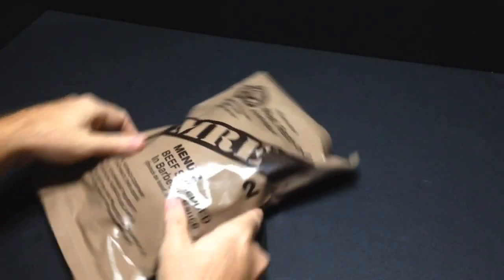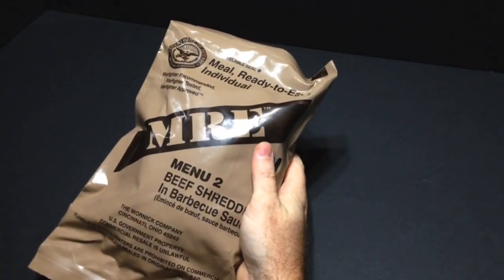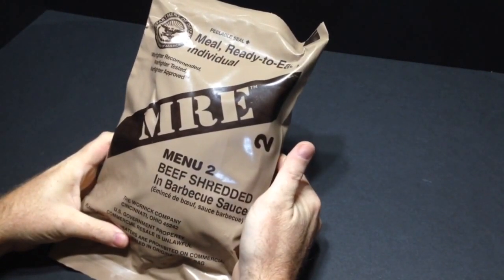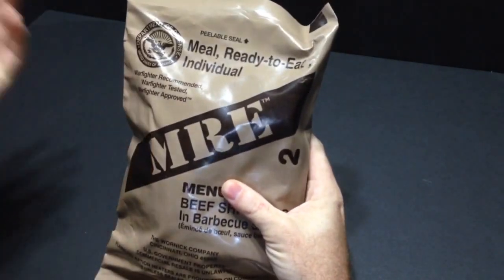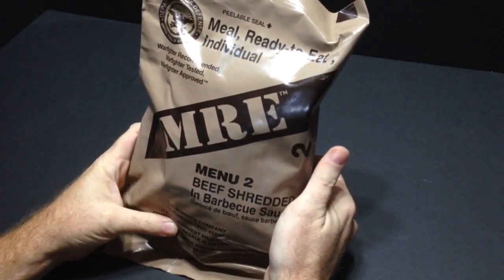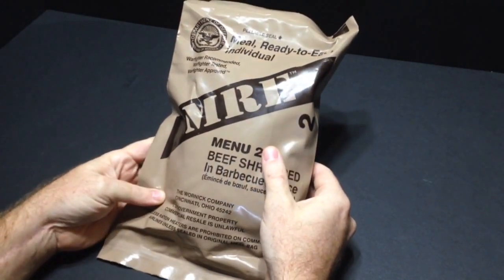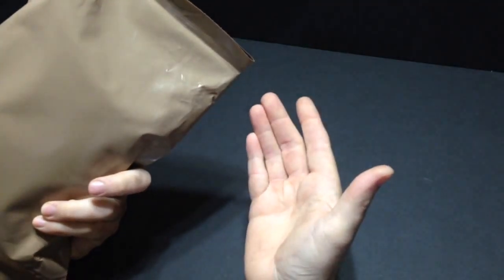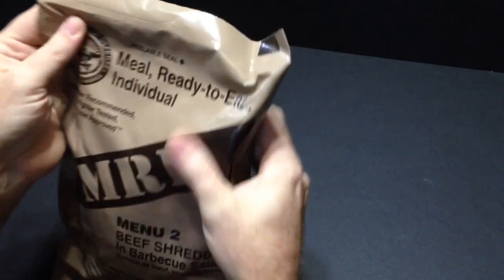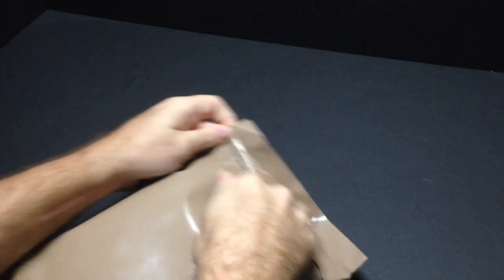How's it going guys, Nathan from Nathan's MRE. Today we're doing a U.S. military MRE — this one is Menu Number Two: Beef Shredded in Barbecue Sauce. We bought this one off eBay, looked like a pretty good meal so I figured we'd try it. This one is also a Wornick Company product; it looks to be late 2000s area. I don't know until I cut it open — this is off eBay and doesn't have a date stamp on it. That said, let's go ahead and cut it open and see.